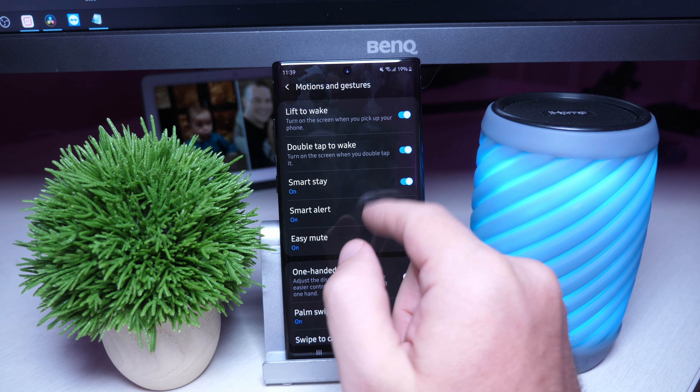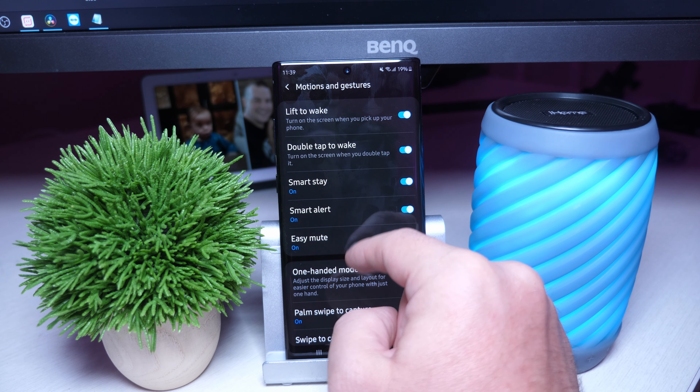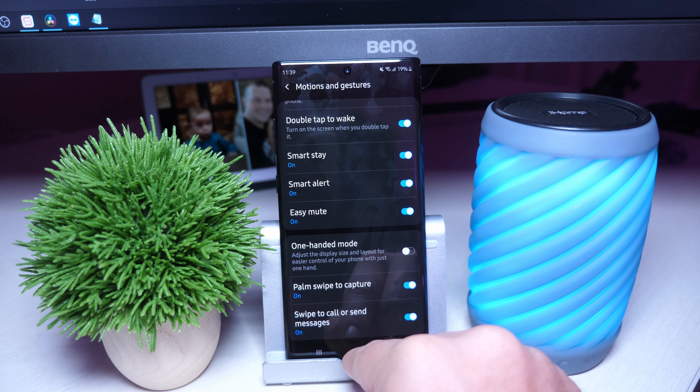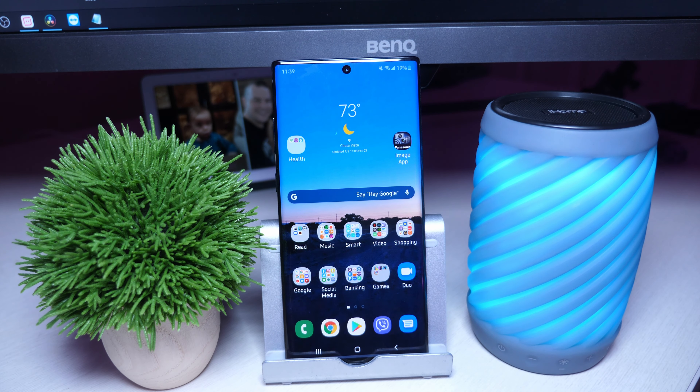You can double tap your screen to wake it up, lift your phone to wake it up — you can turn that on and off. Palm swipe to capture a screenshot. Just a crazy amount of customizations, and this is just a very high-level look at that.